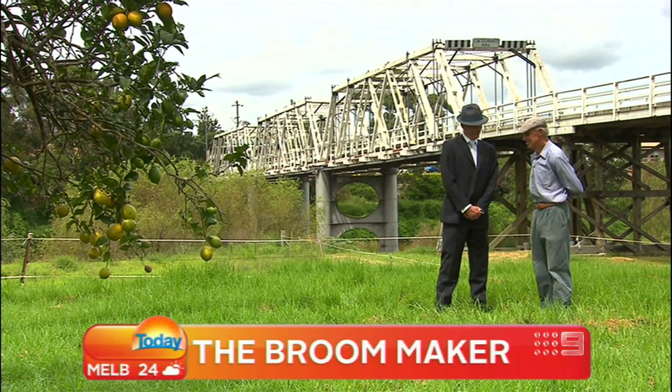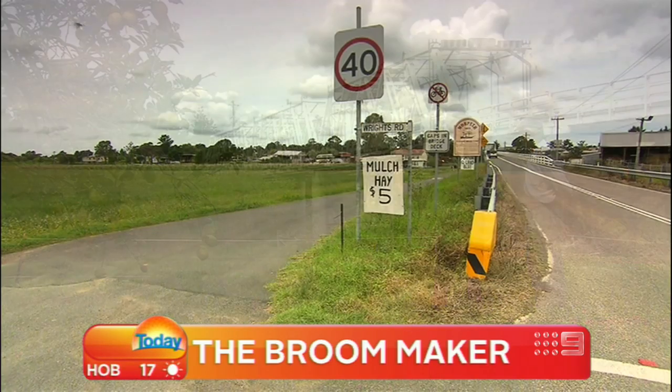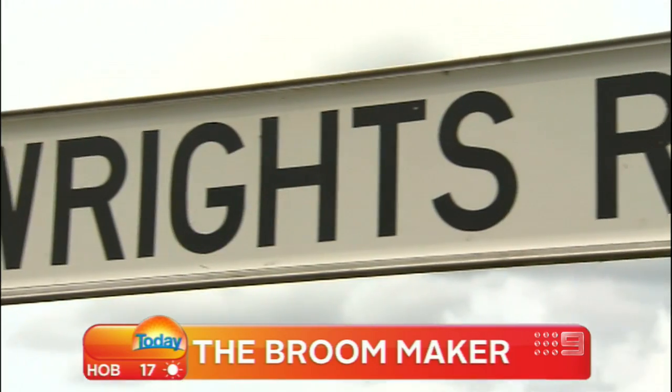If anyone wants to know where the Wrights are, they've only got to go to the pub at Morpeth. Or mate, I'll find the street sign outside your farm which says Wrights Road.